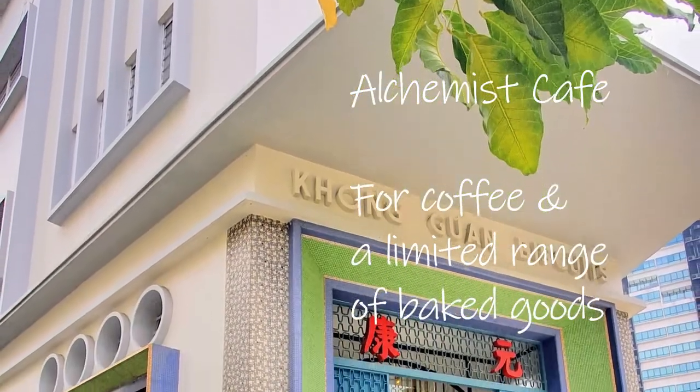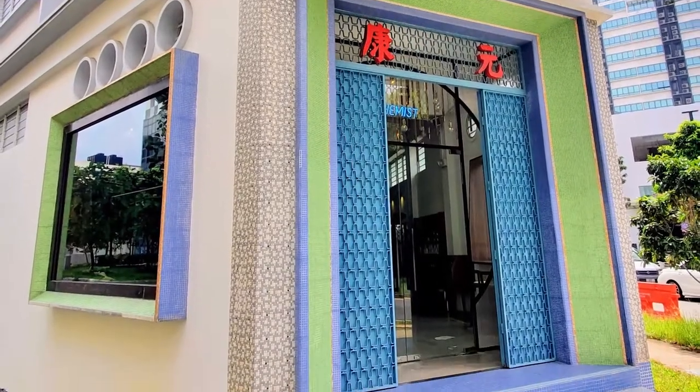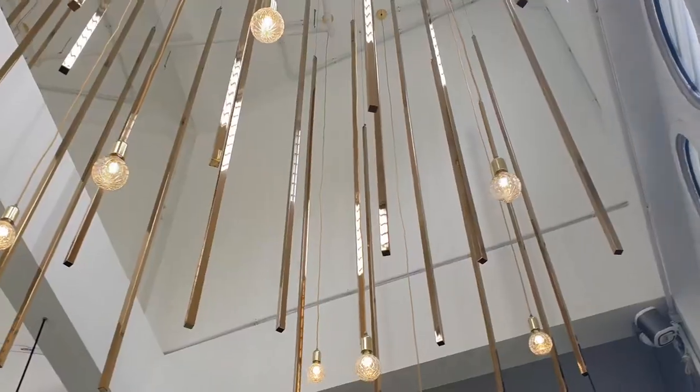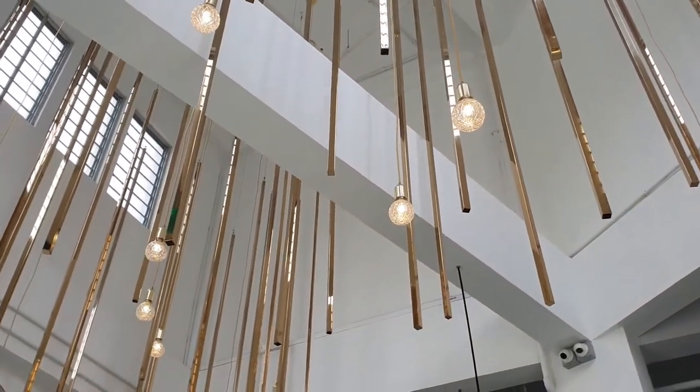Next up we went to Alchemist Cafe. This cafe is hidden within the iconic Kongguan biscuit building. Once you step into the interior, you are transported into a niche and modern cafe.